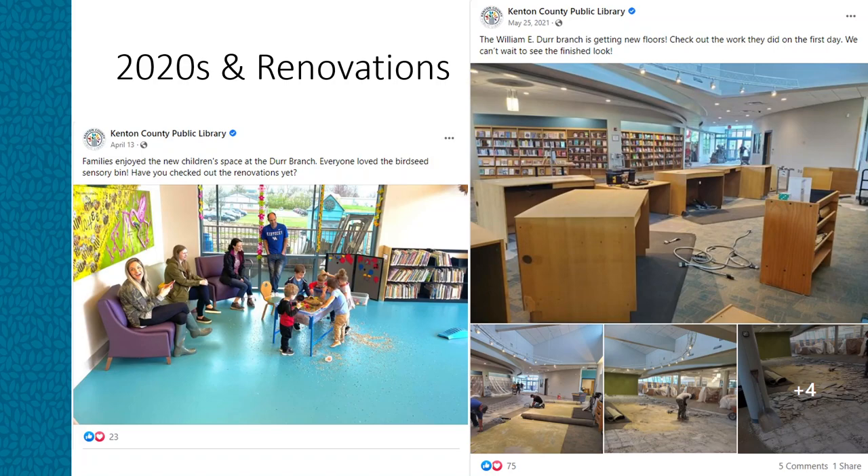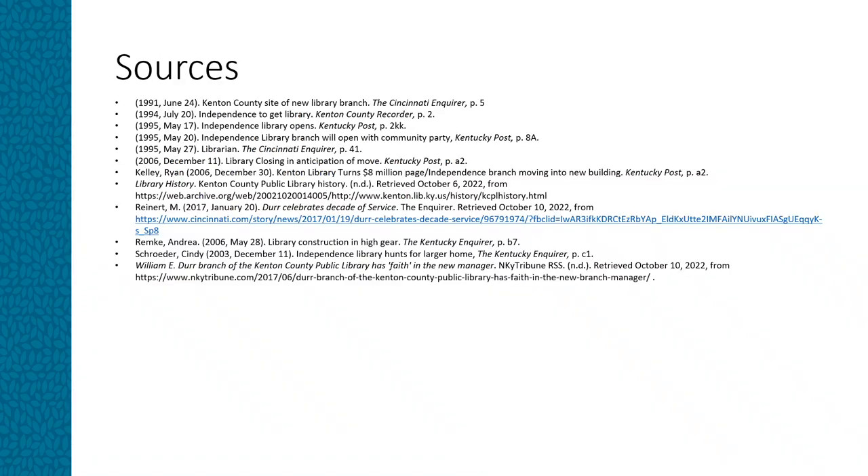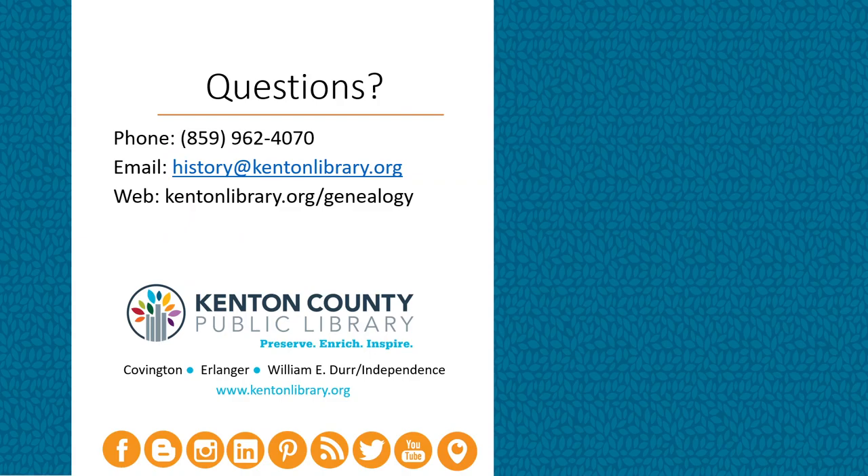The William E. Durr Library in Independence continues to play a valuable role in the community. Thank you for watching. If you have any questions, please give us a call at 859-962-4070, email at history@kentonlibrary.org, or visit us on the web. Thank you!